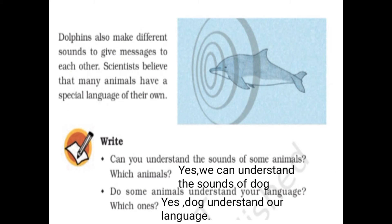Dolphins also make different sounds to give messages to each other. Scientists believe that many dolphins have a special language of their own, and they use different sounds to talk to other dolphins.